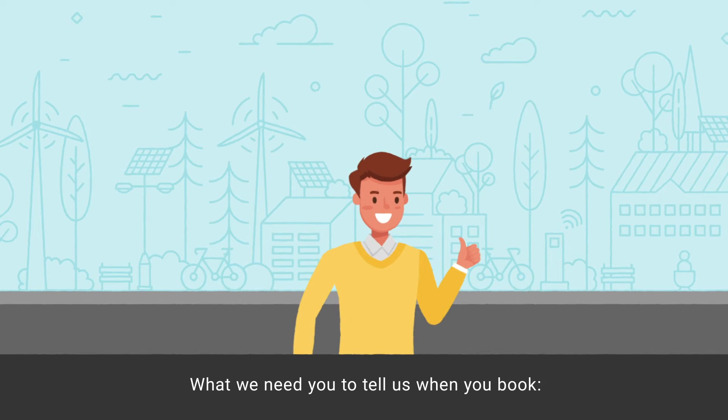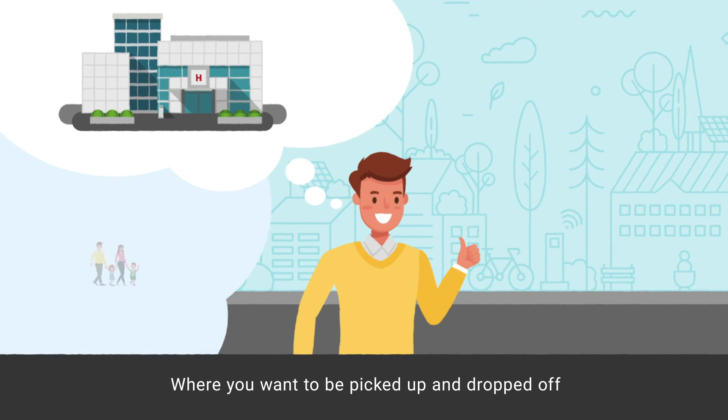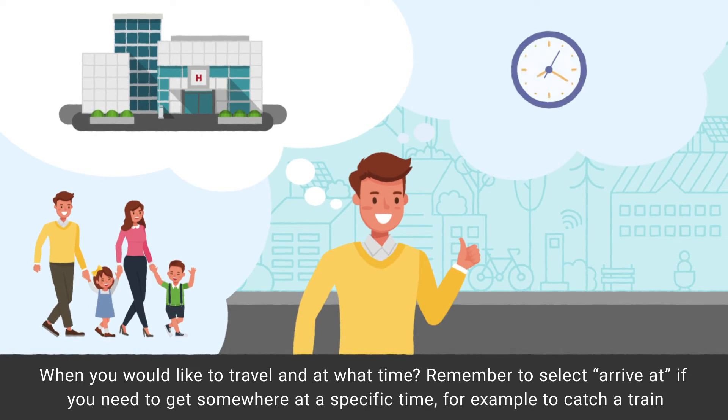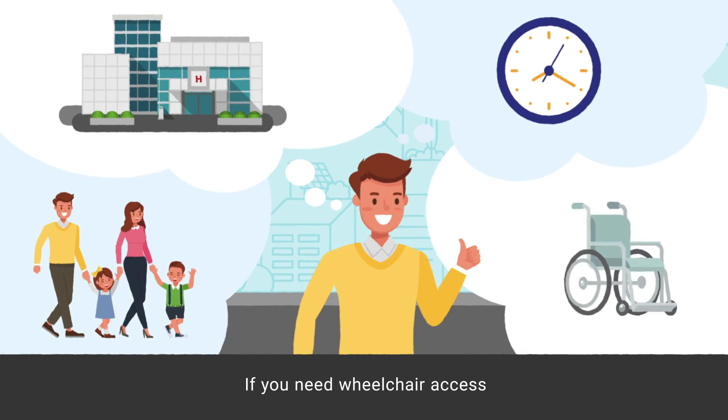What we need you to tell us when you book: where you want to be picked up and dropped off, how many passengers will be travelling, and when you would like to travel and at what time. Remember to select 'arrive at' if you need to get somewhere at a specific time, for example to catch a train. Also let us know if you need wheelchair access.